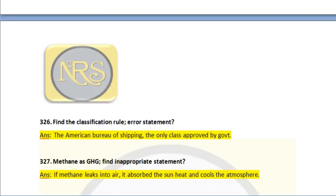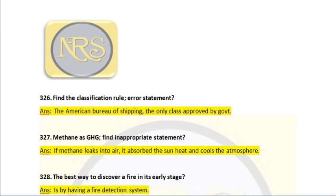Question number 326. Find the classification body error statement. Answer: the American Bureau of Shipping (ABS) is the only class approved by the government. This is incorrect — ABS is also a private body, not a government body. All classification societies are private bodies.